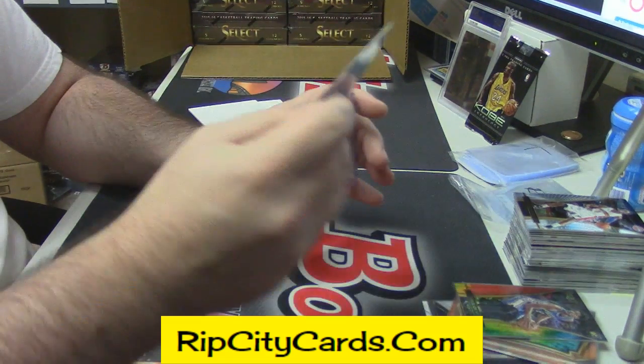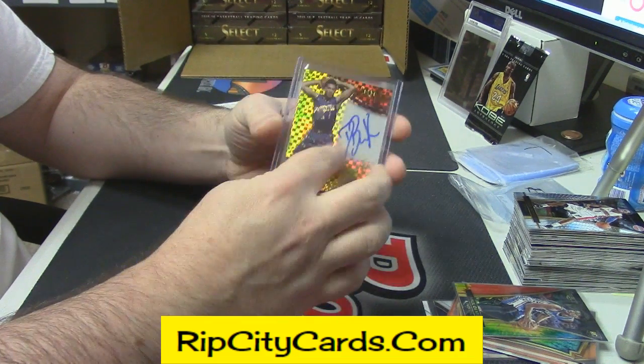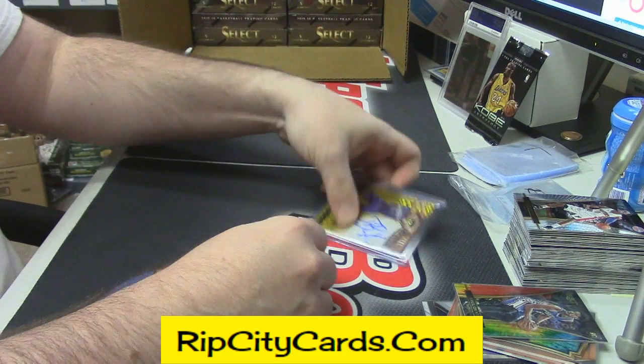I'm even going to go so far as to sleeve the Booker, or top-load him. So now he's protected.